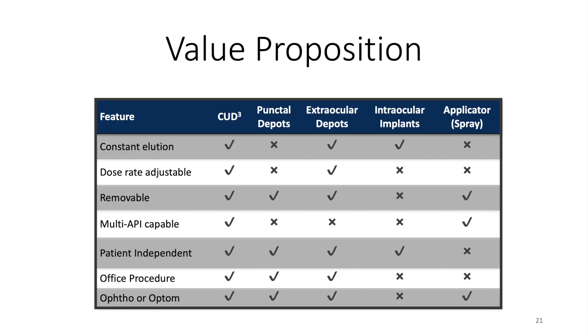The value proposition of the CU device is clear, with the ability to have constant elution and a dose rate that is adjustable depending on which disease we're targeting and which therapeutic we're using. The device is easily inserted and removable at the slit lamp, and multiple active pharmaceutical ingredients can be used depending on the disease being targeted. This results in a patient-independent platform where adherence is 100%. One of the main advantages is that it is an office procedure that can be performed by both ophthalmologists and optometrists. Comparators such as punctal plugs, extraocular depots, intraocular implants, or applicator sprays all have drawbacks compared to this system.